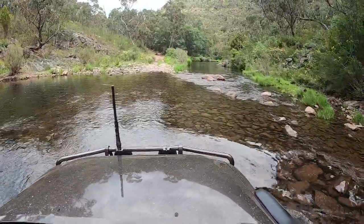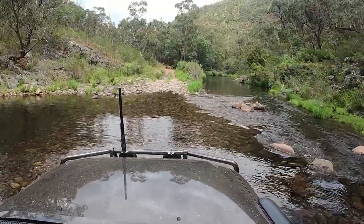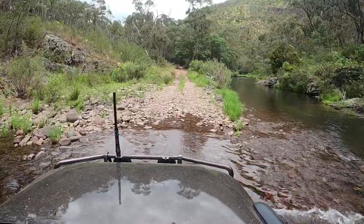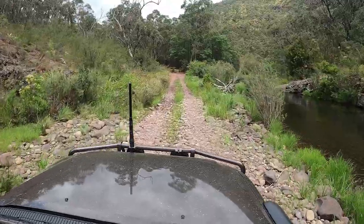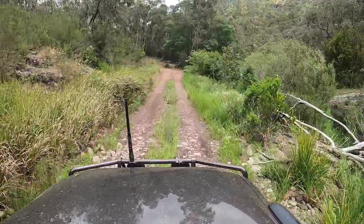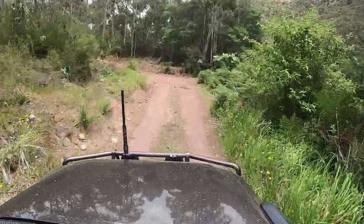There are so many spots along here — you could easily take an entire day, or a couple of days if you wanted to do the Caledonia River and Macalester River tracks, find a couple of good camp spots, and if fishing is your thing, throw a rod in. I know Matt would be more than happy to spend a couple of days down along the Macalester River here.